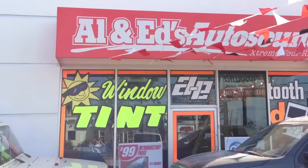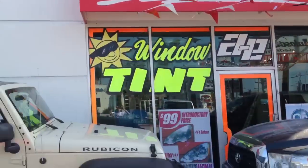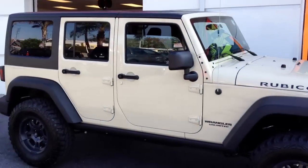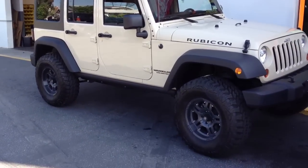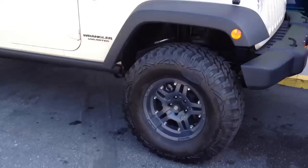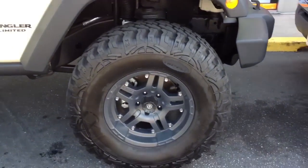Just stopping by here at Allen Edds Auto Sound in Marina Del Rey. It's a 2011 JK Wrangler Jeep Rubicon. It's got a 4 inch lift, 35 inch Pro Comp tires with ATX 17 inch wheels.